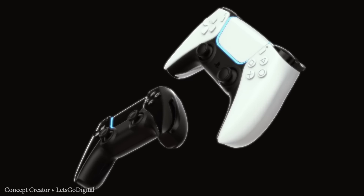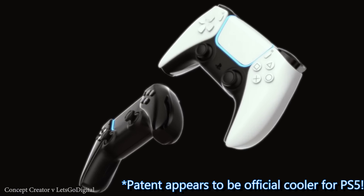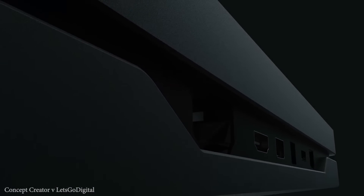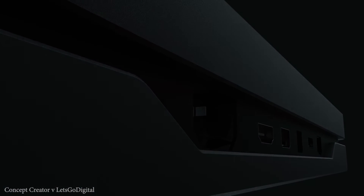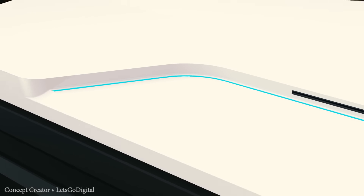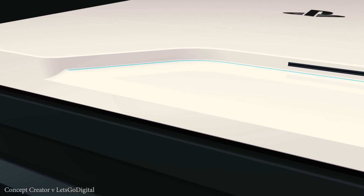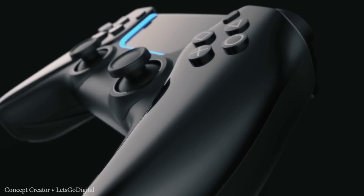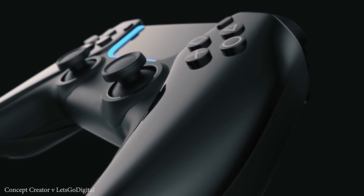I want to know what you guys think about this. Do you think that this patent is for the PlayStation 5? Do you think that the PlayStation 5 APU will be cooled from the top and the bottom, therefore making it a much smaller console than we first expected? Please let me know in the comment section down below, and like I usually say, please like, share, and subscribe to the channel, and I'll see you guys on the next one.